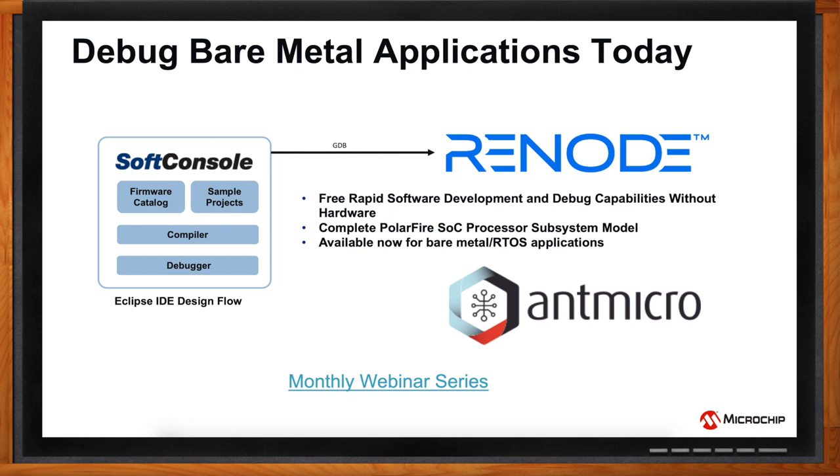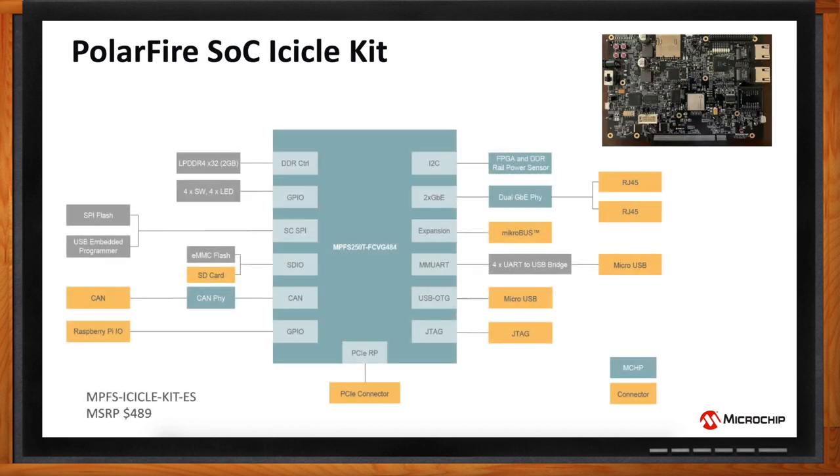As for development kits, we're working on a kit called the Icicle Kit for PolarFire SoC. It's going to be a low-cost kit. As of today, we have schematics, gerbers, and board design guidelines available. As we go along through 2020, we will release more and more information about this kit.